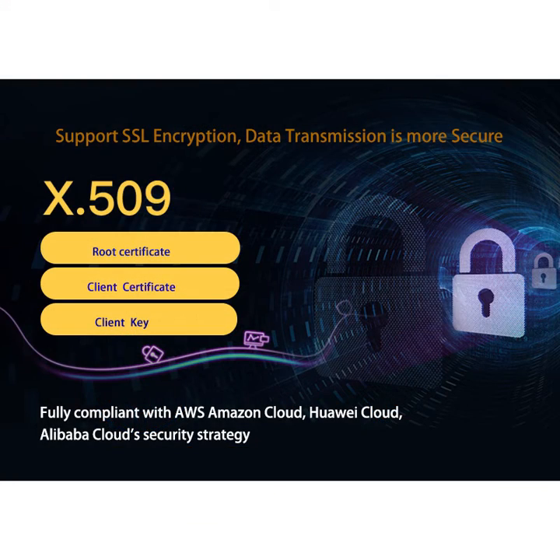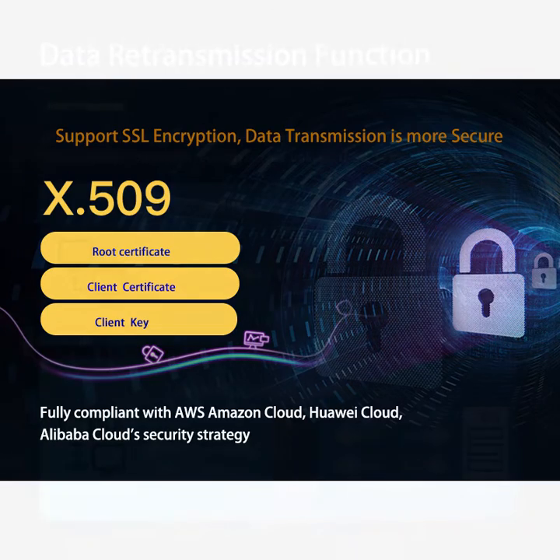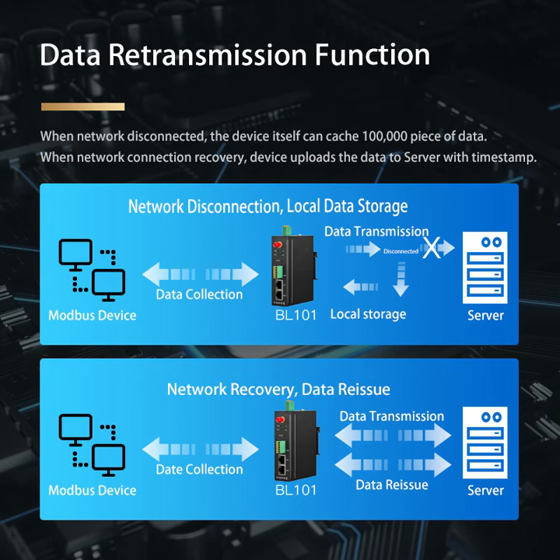It also has VPN network security, TLS-SSL data encryption, and data supplementary transmission functions.